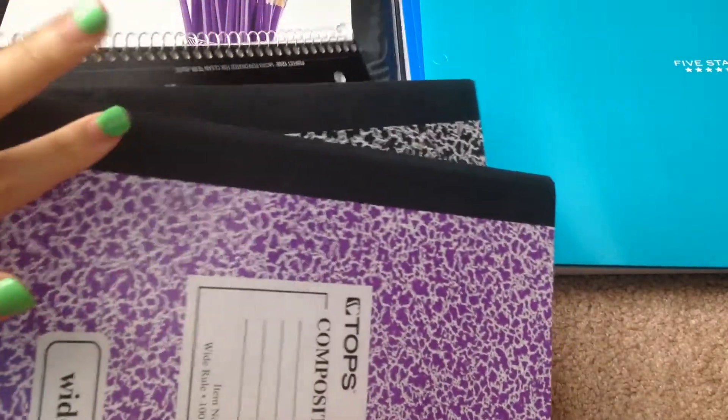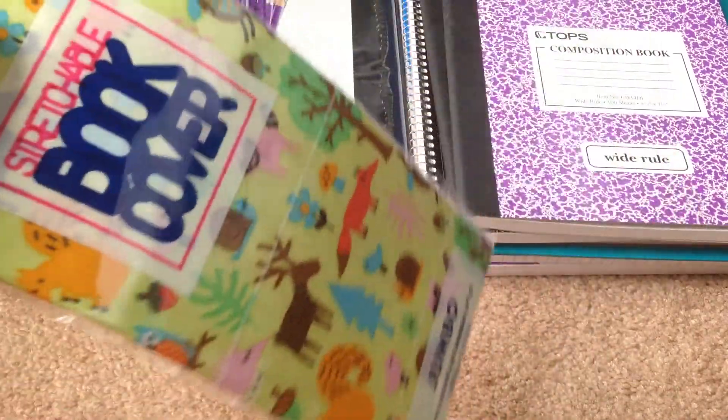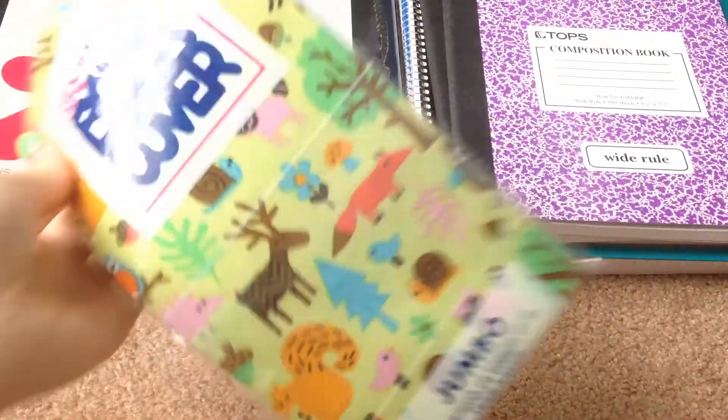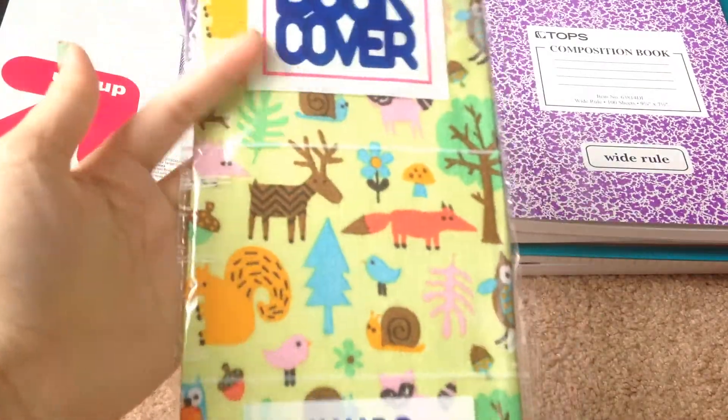I also got some notebooks — two composition notebooks, one black and one purple. Then I have this really cute book cover for my textbooks; it has animals on it and they're adorable.